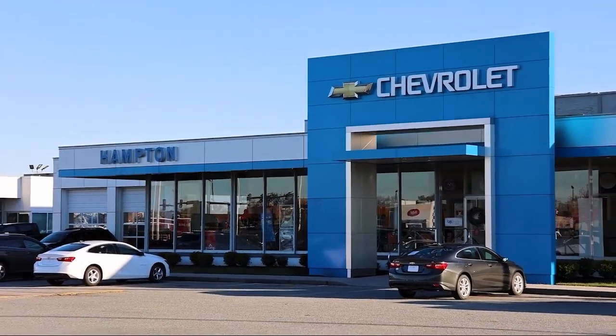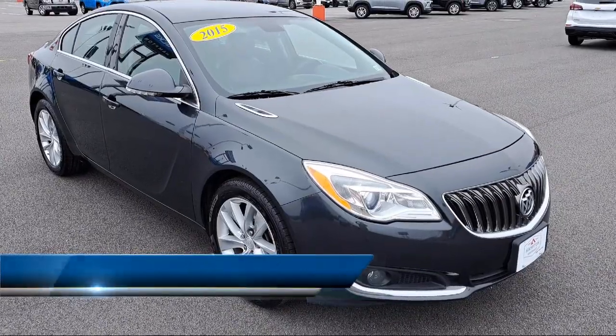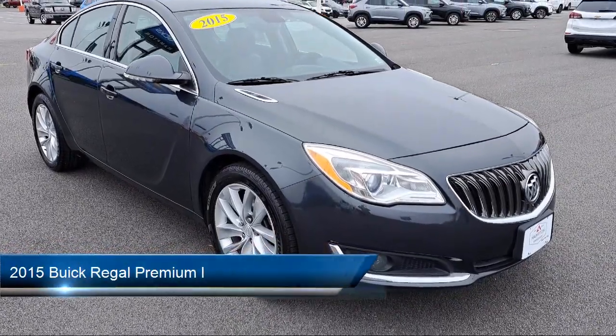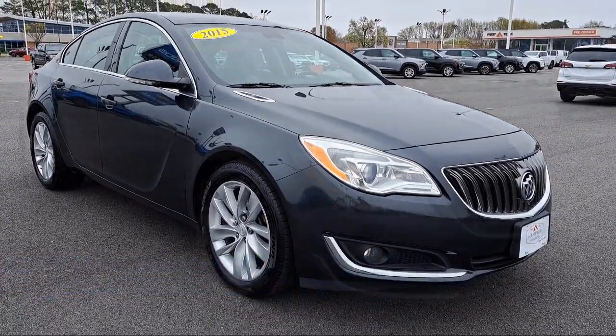Welcome to First Team Hampton Chevrolet, and here's a look at one of our great vehicles for sale. It comes equipped with rear parking assist, fog lights, driver 8-way power seat adjuster, and much more.